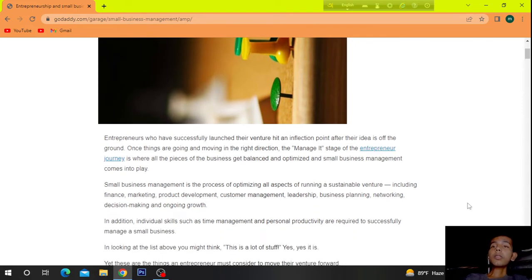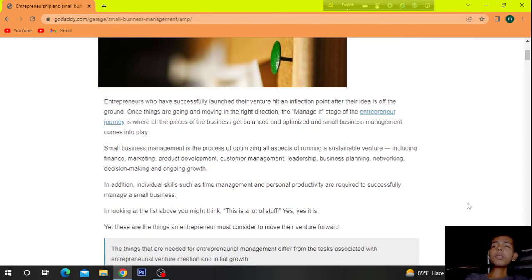Small business management is the process of optimizing all aspects of running a sustainable venture, including finance, marketing, product development, customer management, leadership, business planning, networking, decision making, and ongoing growth.